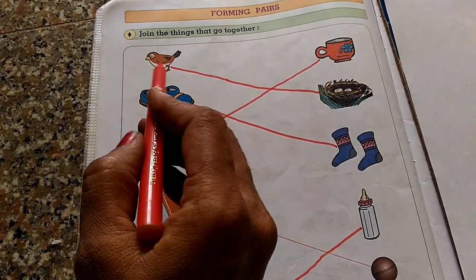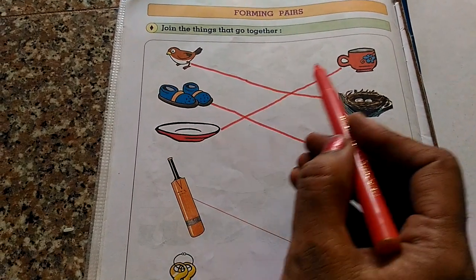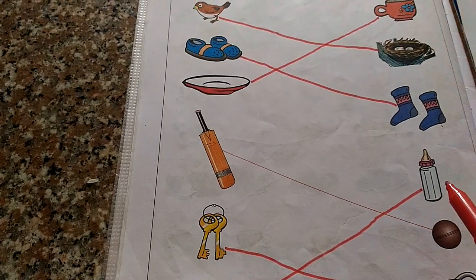See here: bird and nest, shoe and socks, saucer and cup, bat and ball, key and lock, baby and feeding bottle.